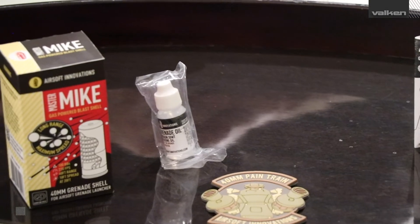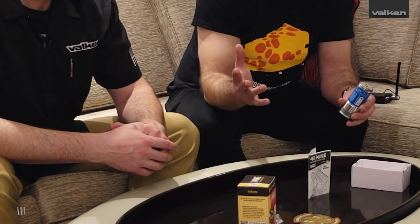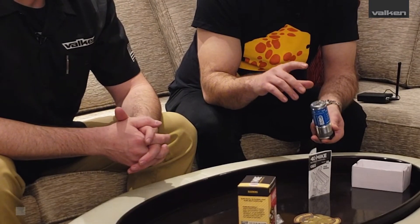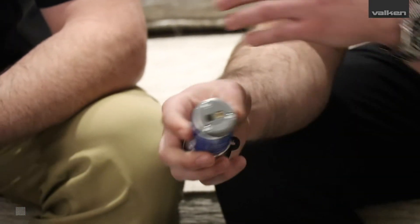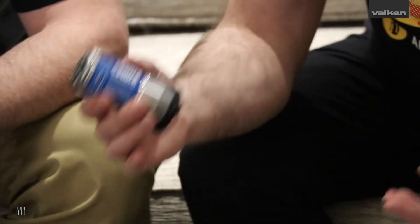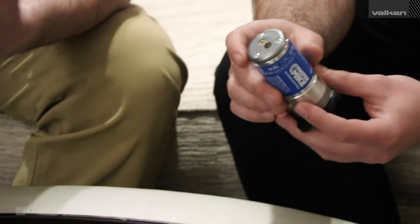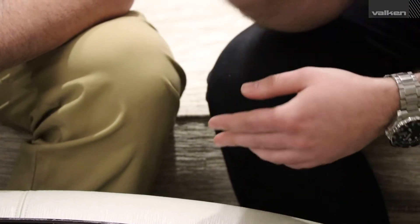We've seen some people who fill the shell with BBs, cover it with their finger, give it a little shake, and think it's done loading. The way this product actually works — both the Master Mic and the 40 Mic — is you load it, put your finger over it, shake it, then keep loading until you stop hearing a rattling sound. Repeat that process until the rattling stops. That means the BBs have made their way all the way to the bottom channel. If people say the 40 Mic doesn't seem to be shooting that many BBs, it's probably because it's under-loaded.